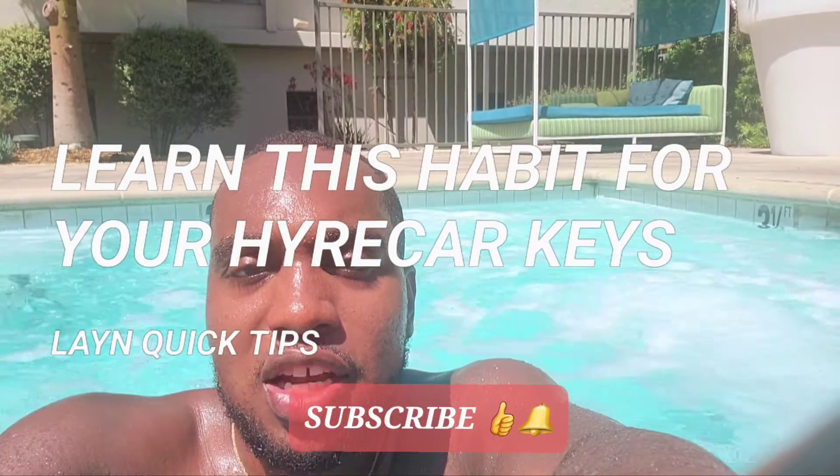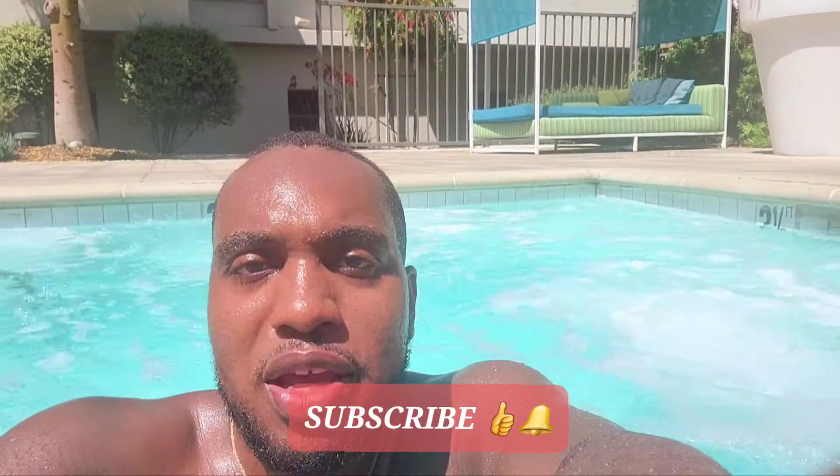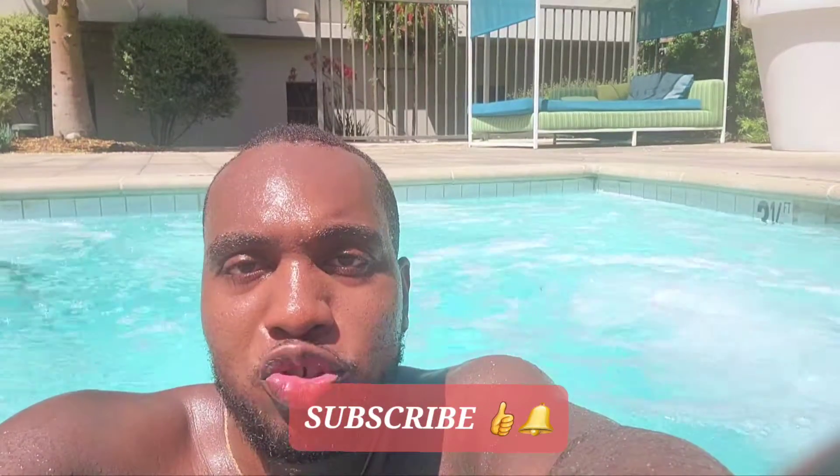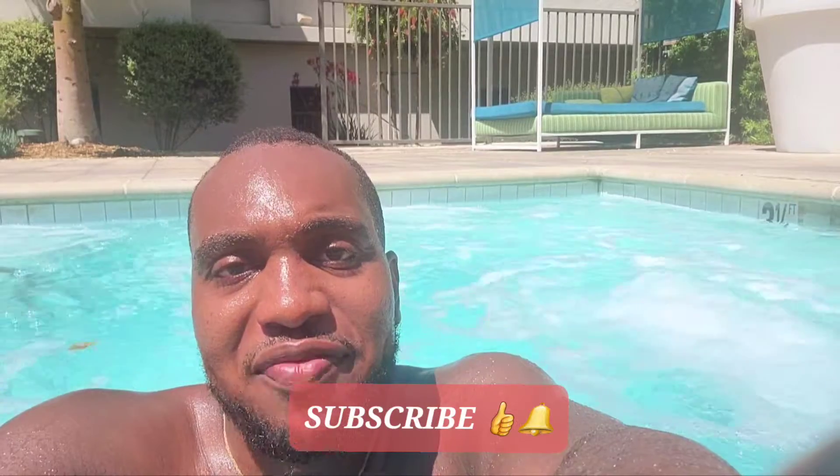Welcome to Lane Hire Car Quick Tips. Do your absolute best to document keys anytime that you have keys that you give to your hire car renter. Make sure you take pictures before the trip and after the trip, because keys can be awfully expensive.